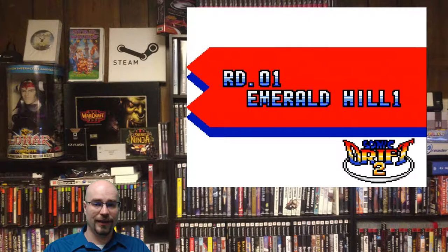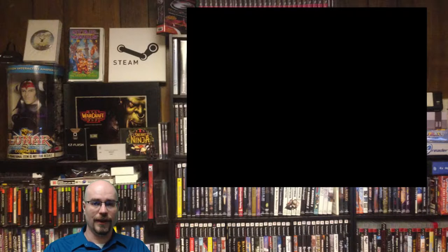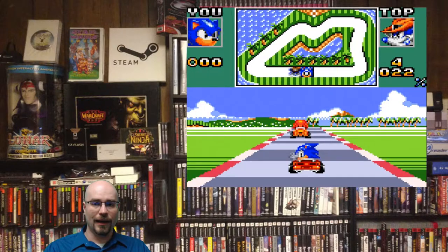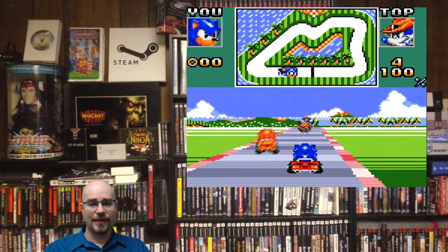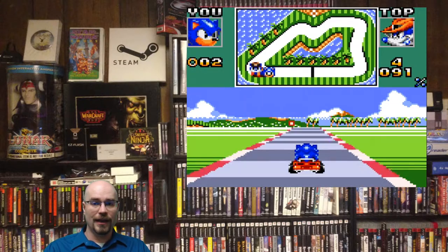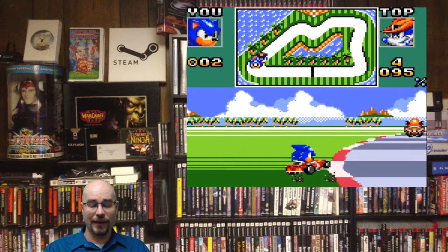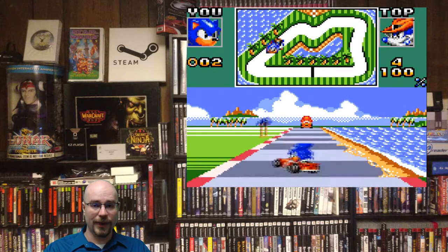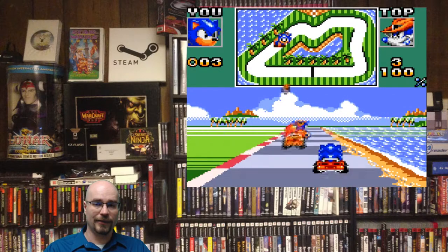First up we have Sonic Drift 2, which is actually the only Japanese Game Gear game that I own. Released in 1995 by Sega. It's just a kart racer with the Sonic characters on it, but I enjoyed it quite a bit. It definitely had that Sonic feel to it, played very well, and it's just a lot of fun.